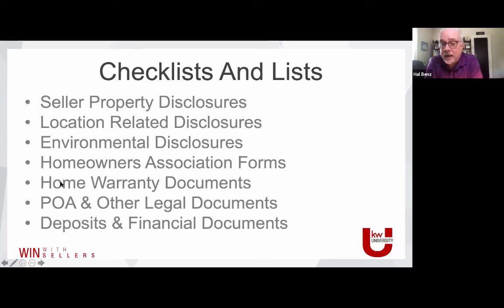Pro tip on home warranties: I really like them. They give buyers confidence that systems that are a little long in the tooth are covered — if anything happens in the first year of ownership, there's a warranty in place. Remember, a warranty means it will bring it back to the condition it was at the time of purchase. It doesn't cover something already broken or intentionally damaged. But warranties can really grease the skids and help buyers feel more comfortable about moving forward with a house that's a little older.